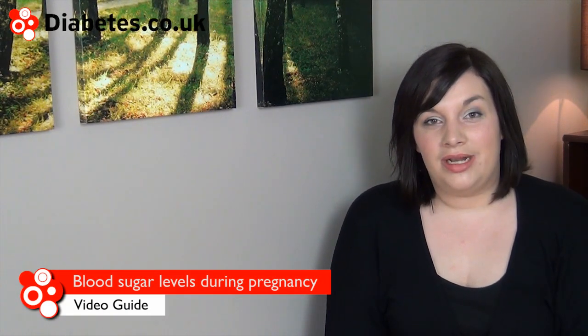Diabetes may be present before pregnancy or may develop during pregnancy itself. If you develop diabetes during pregnancy, it will most likely be a specific type of diabetes known as gestational diabetes.